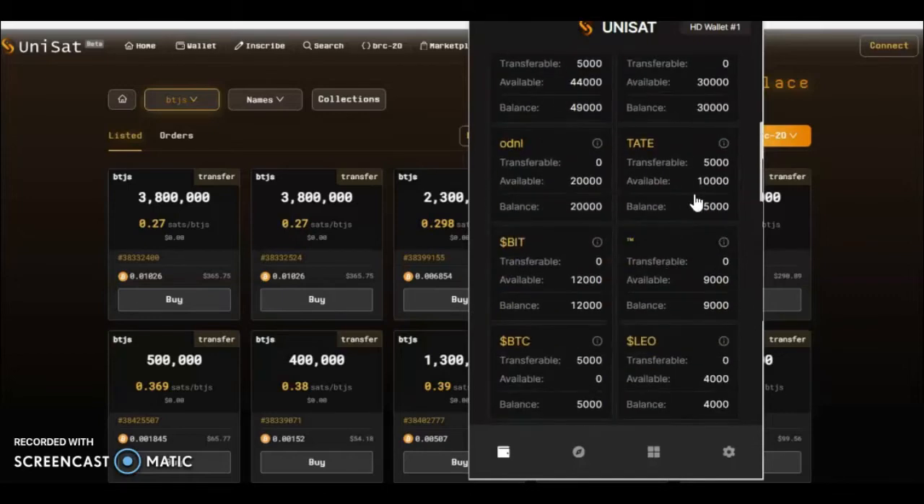You'll notice, for instance, like these Tate ones — I have 10,000 available but 5,000 transferable, and my balance is 15,000. That's because I have inscribed a transfer for 5,000 and I have another 10,000 available that I can use.